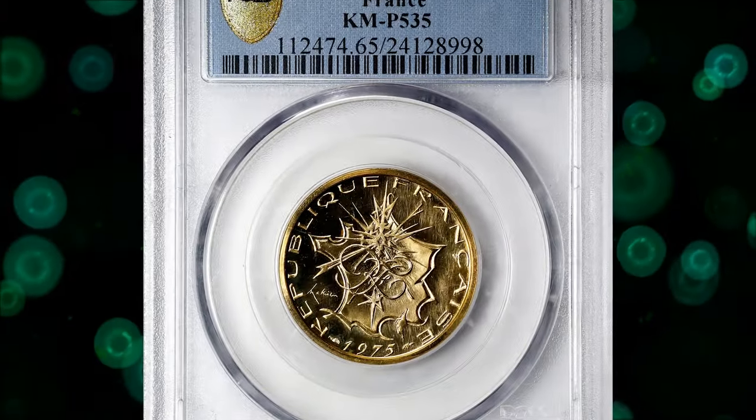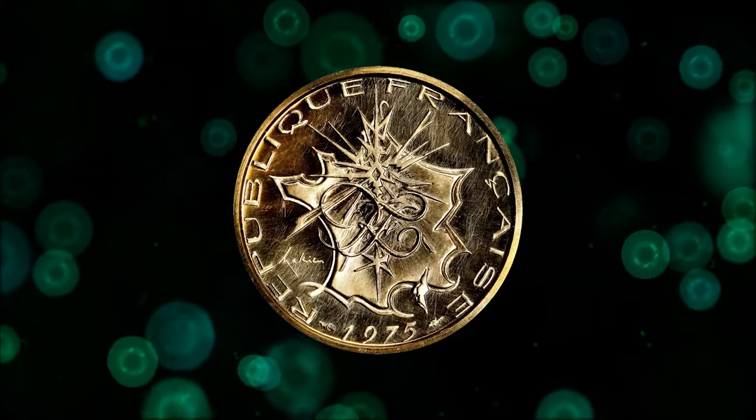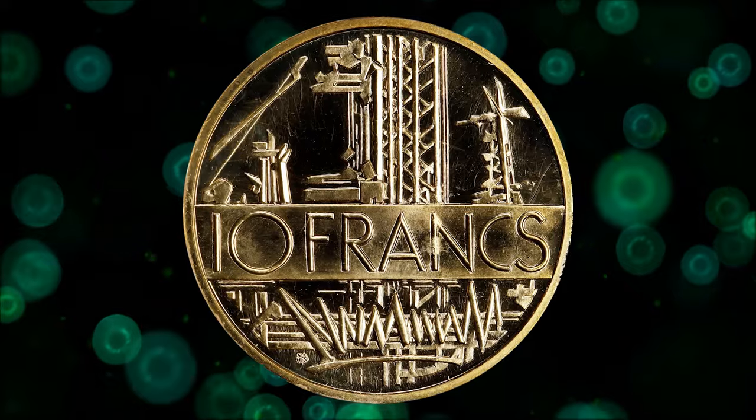Here is a 1975 gold 10 francs Piefort issued by Paris Mint, graded as Specimen 65 by PCGS. A wonderful near-gem 10 francs, this wholesome example delivers a shimmering reflective finish and a hefty gold appearance. It was sold for $2,160.